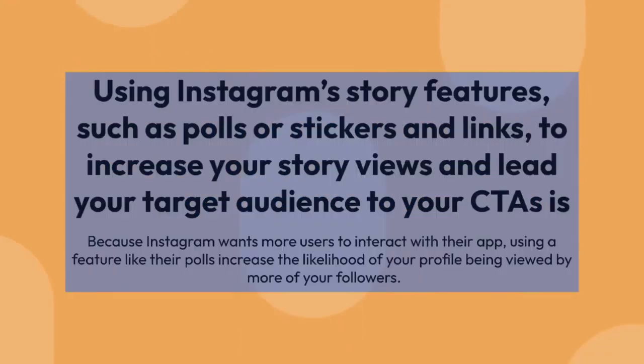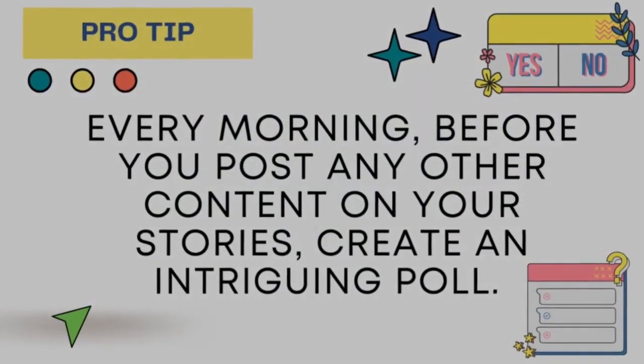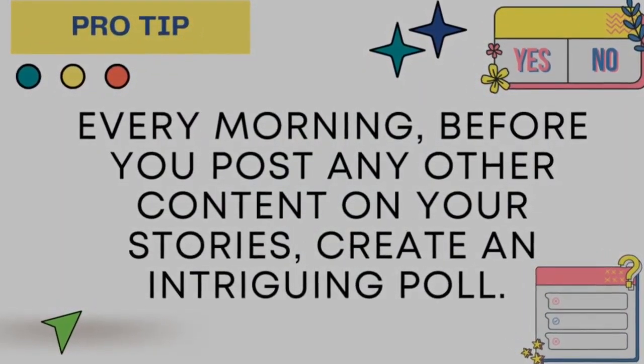When it comes to Instagram Stories, there are several hidden secrets and methods for increasing views and interaction. Using Instagram Story features such as polls, stickers, and links to increase your story views and lead your target audience to your CTAs is one of the finest engagement hacks.